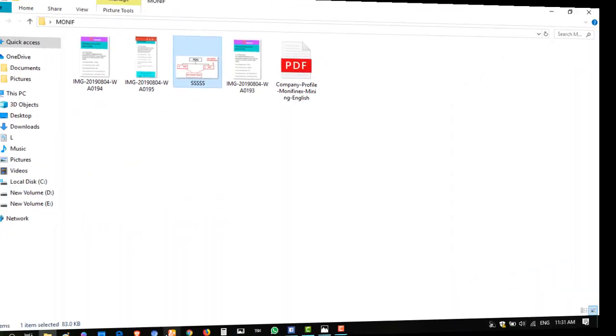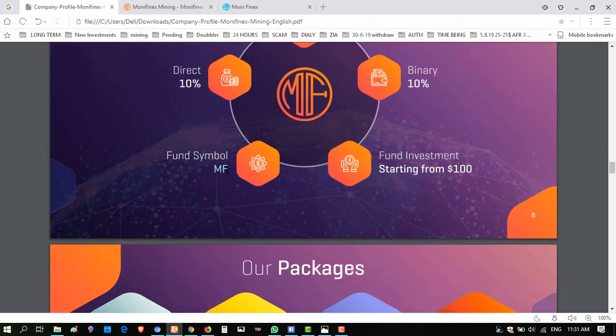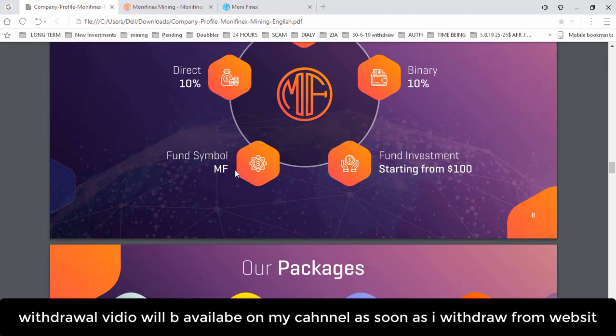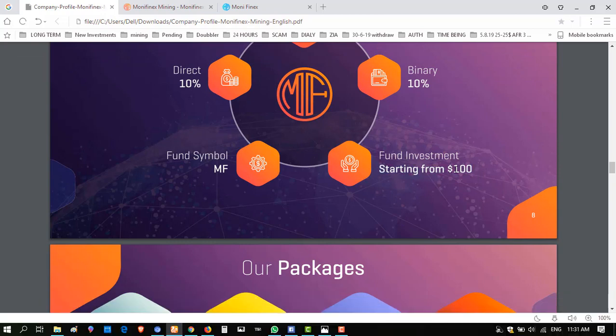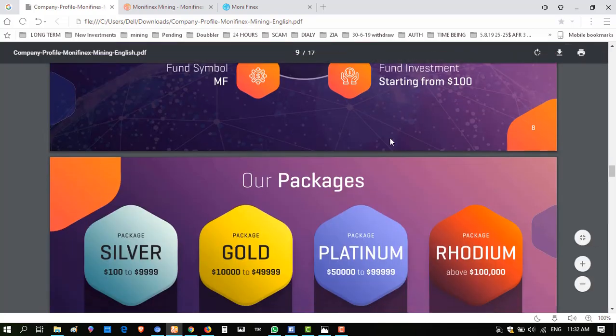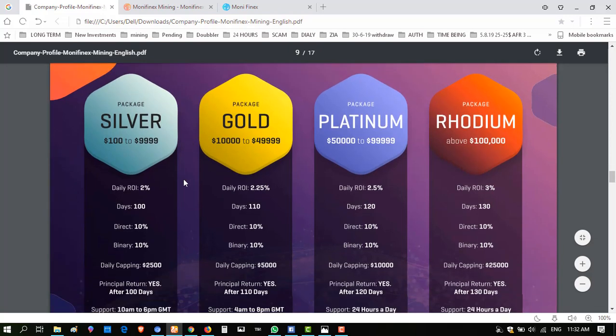Here is the MF form sample — MF is the wallet which is shifted from old Money Finex to this account. The minimum investment on this website is $100. This is not a website that starts with one or two dollars — this is $100 minimum. This is a serious team with huge ambitions and targets. They are asking for a $100 minimum investment.